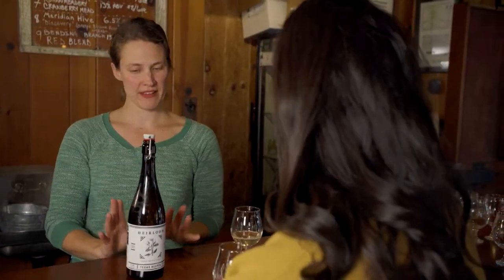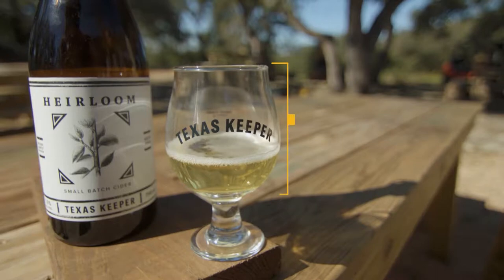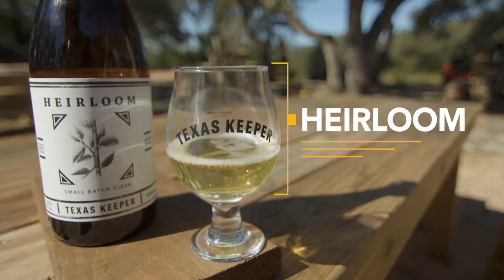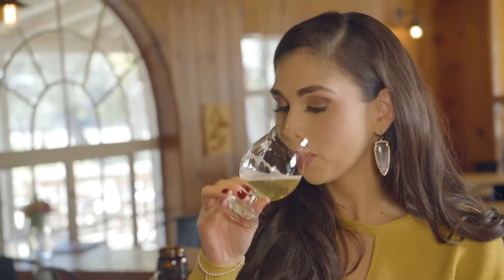This is the current favorite — Heirloom — made using a blend of heirloom variety American apples. It tastes a little like Prosecco, and you can definitely make mimosas with it or use it in a champagne cocktail. It pairs so well with heavy holiday meals.